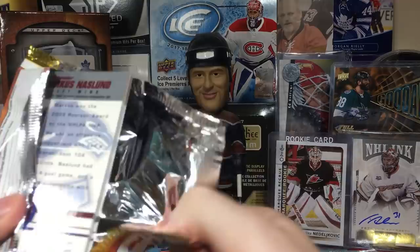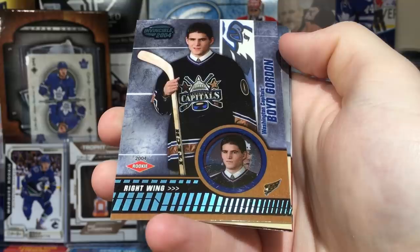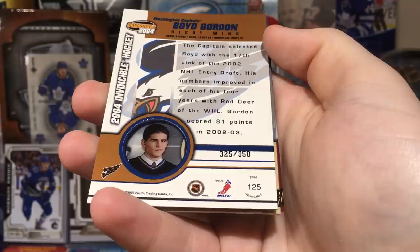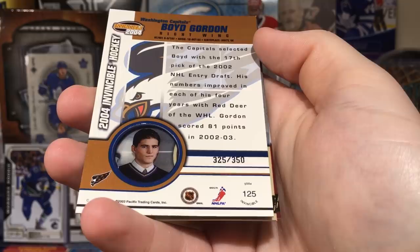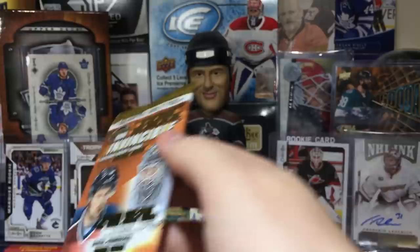Vinnie Lecavalier, first overall in '98. Alex Hemsky. Boyd Gordon rookie — this guy was pretty good. It's a variation one. He did play a long time, was a bottom-six guy. Boyd Gordon rookie numbered to 350. Got Damon Langkow, Rick Nash second-year card, and Marcus Naslund.